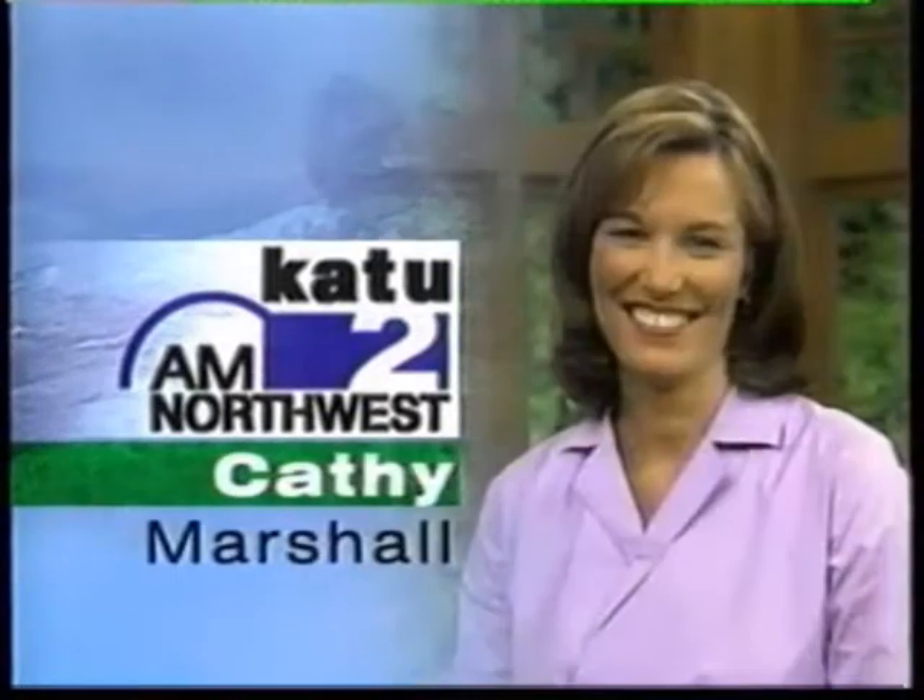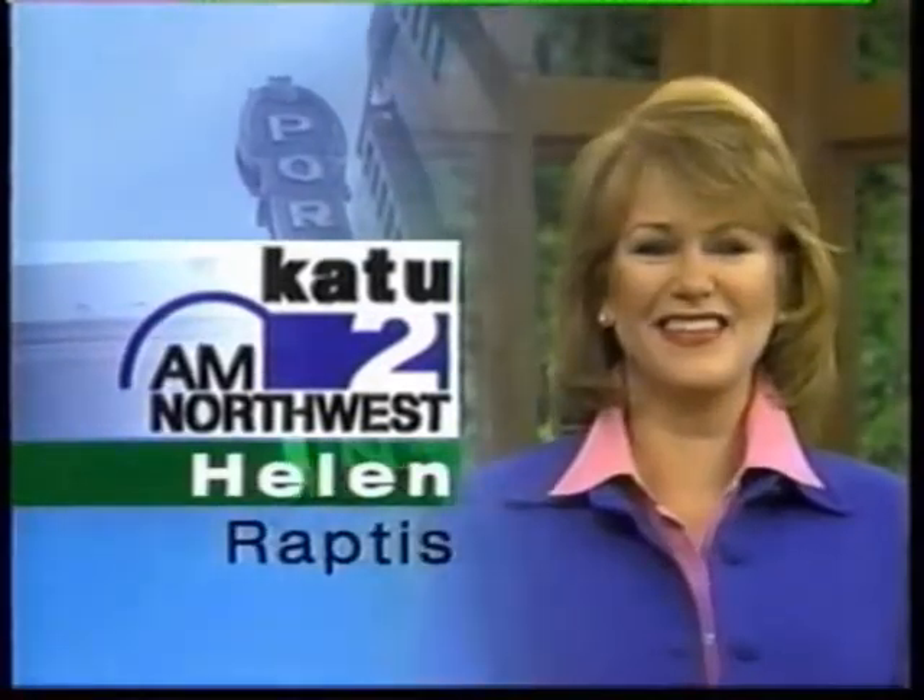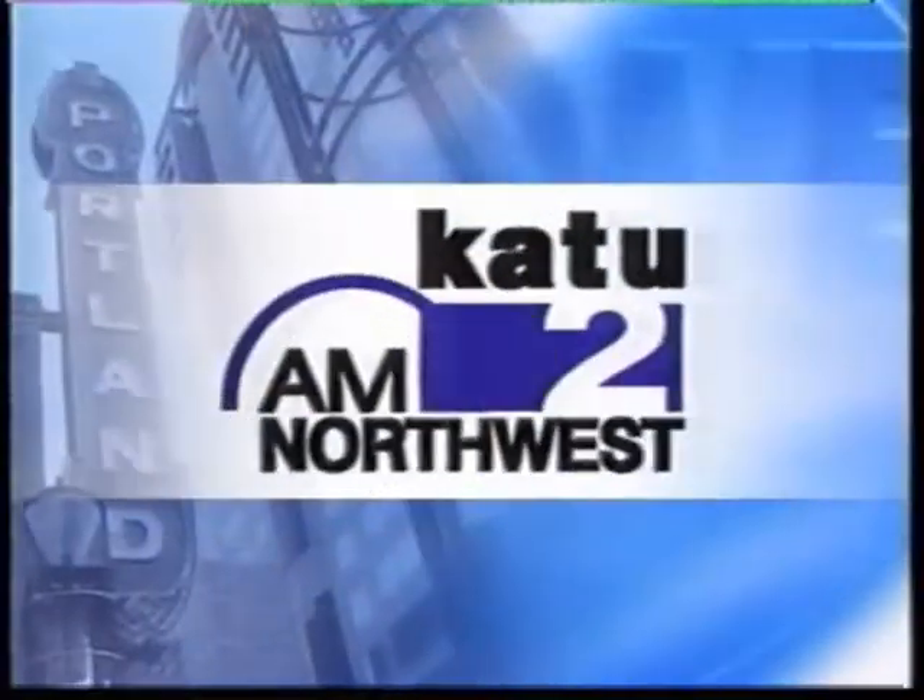Live with Paul Lindman, Kathy Marshall, and Helen Raptors. Here are Paul and Kathy.